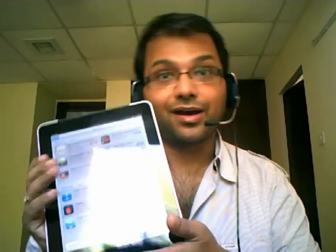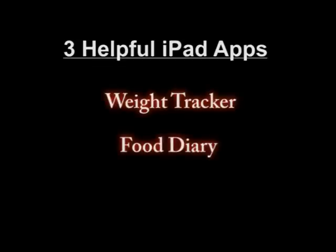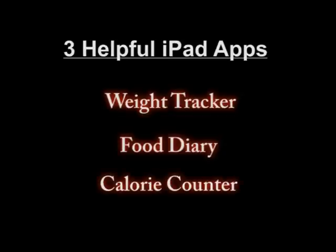But if you can go online, there are lots of apps available. I have an Apple iPad — I thought I'll just show it to you. Both iPhone and iPad have tremendous applications which, if you are on a diet, could really help you track your weight and your food diary. Coming back to the three things: one is a weight tracker, second is a food diary — whatever you eat throughout the day, it's best if you can log it — and third is a calorie counter.